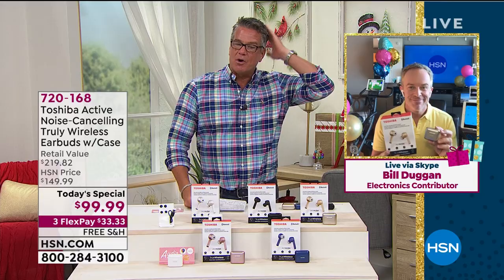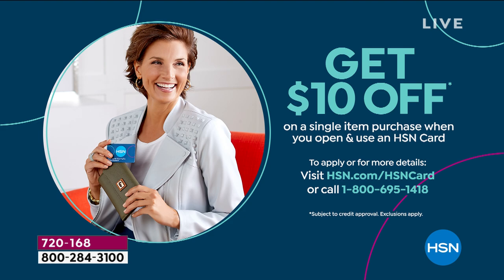If you want to order, item number 720-168. Remember that if you want to get $10 off, use an HSN credit card for the first time — we'll give you $10 in your account so you can get the today's special for $89 and change. Don't forget also that we give you wonderful warranties with your products. But if you would like a little more protection — accidental drops, you make a mistake, spill something — you can take advantage of that with ProtectionPlus at HSN.com.